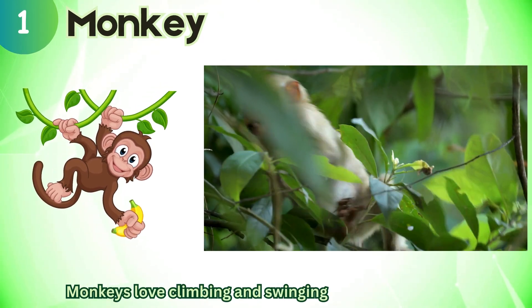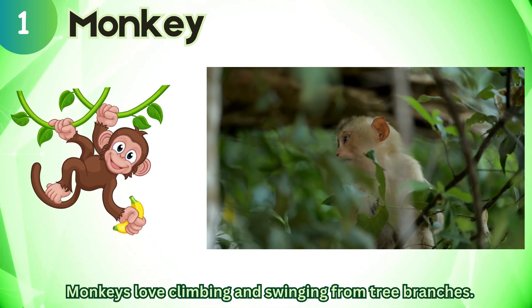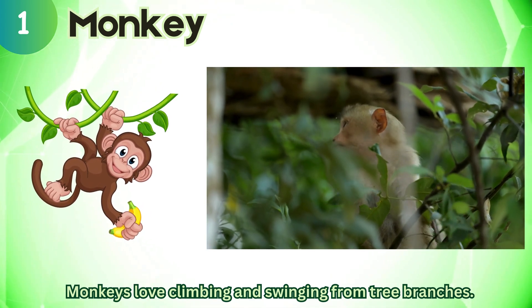Monkey. Monkeys love climbing and swinging from tree branches.